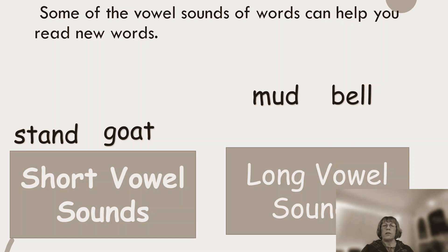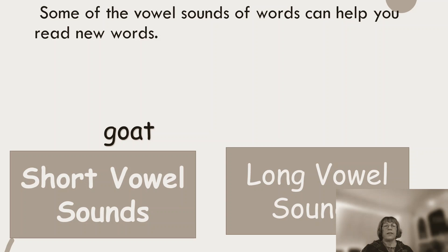Mud — yes, it's a short vowel sound. Bell — yes, a short vowel sound. What about stand and goat? Stand — it's a short vowel sound because you hear that short A there. And finally, goat — it's a long vowel sound. Did you get all of those correct?